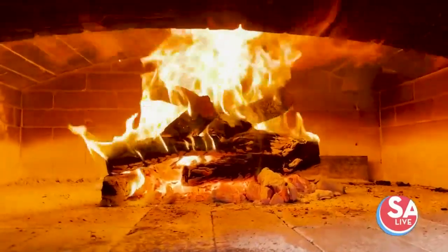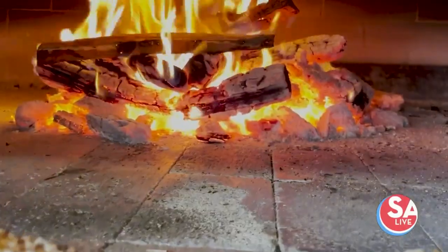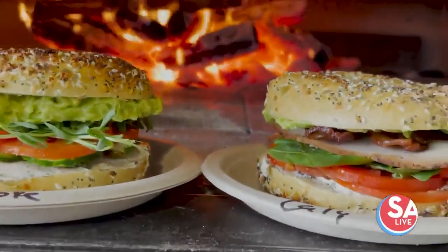The wood-fired oven, since it was our first one, took about three months to build. The whole trailer took about a year to build. There are characteristics you can extract from your product that you can't get if you're using a normal deck oven.